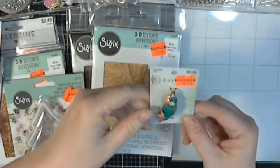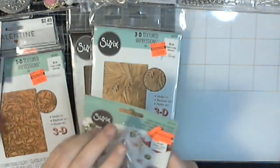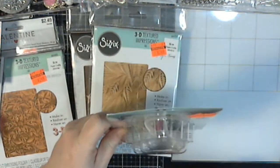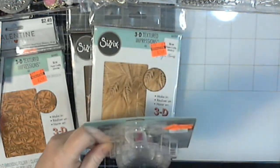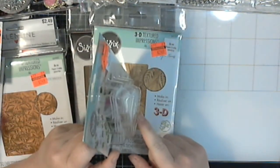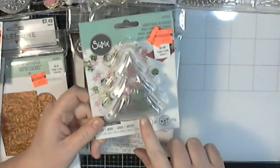I got this parrot because I really love parrots — that is going to be a necklace pendant. I found this confetti in this cute little container. These are shaker domes with the sequins.